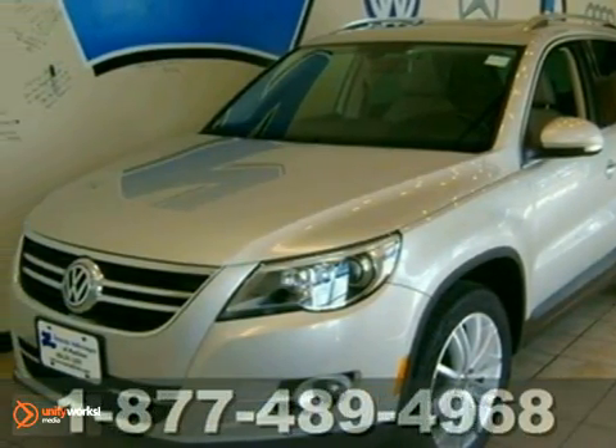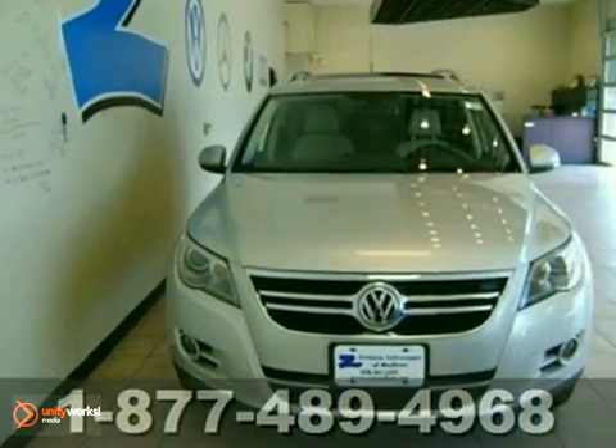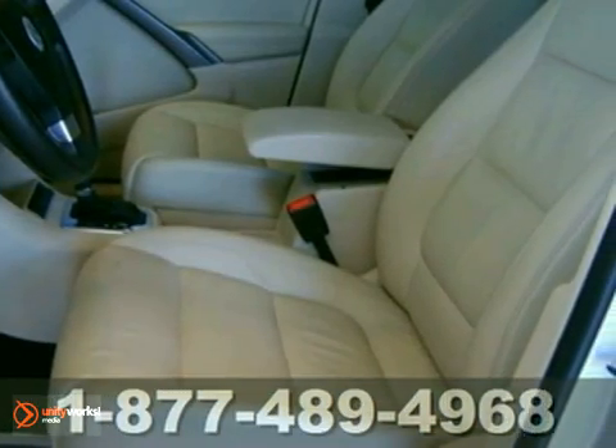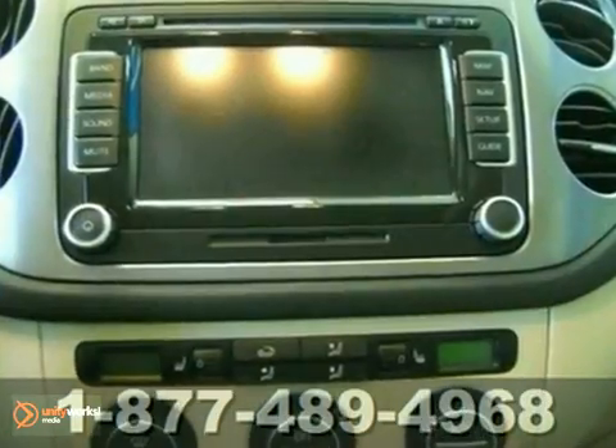It's a 2009 Volkswagen Tiguan. This Tiguan is loaded with standard safety features including air conditioning, cruise control, power door locks, remote window operation, and automatic climate control.